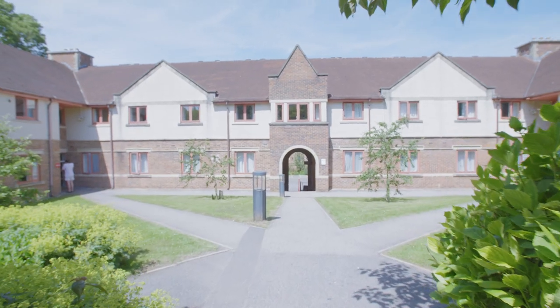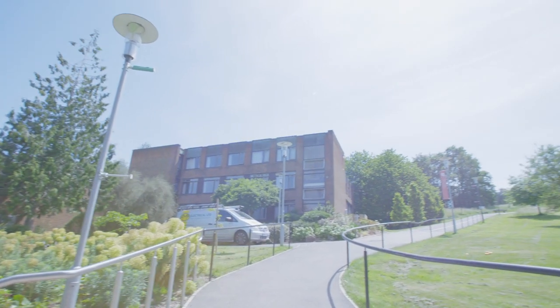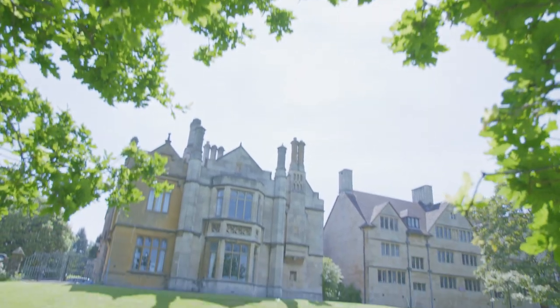In Bristol, all of our different residences are split into villages. In the North Village there are six different halls that comprise maybe 2,000 students that come together in one big community. Within these different halls of residence there are some self-catered blocks, some catered blocks, standard rooms, en-suites and single-sex flats.